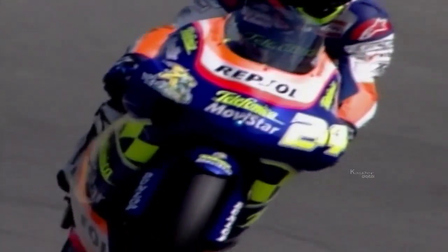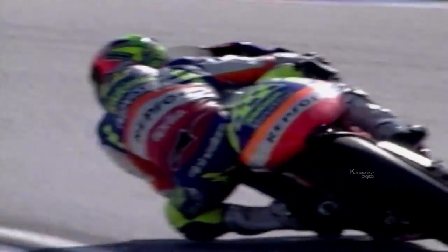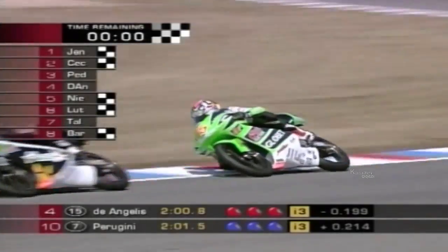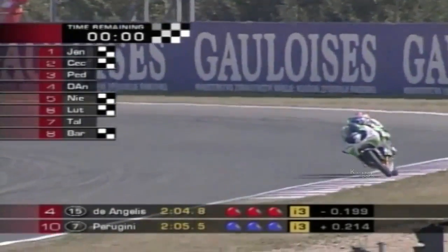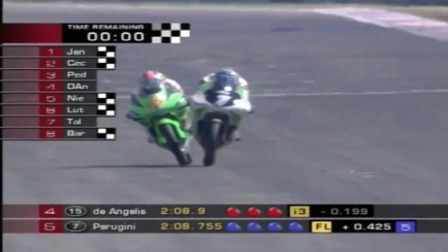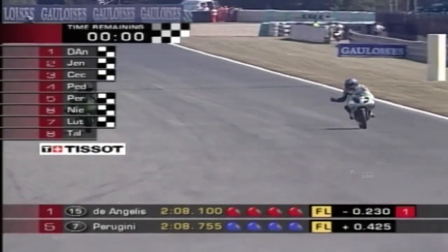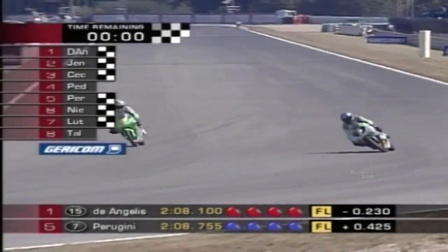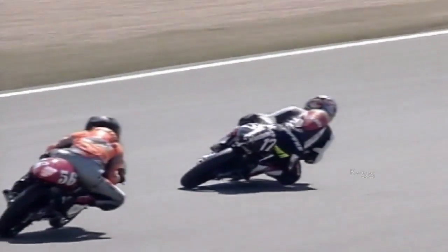Elias won the 125cc race here in 2001 but has gone five races without a podium after back-to-back wins in Spain and France earlier in the year. Alex de Angelis took pole for the first time since the opening race at Suzuka. He finished eighth here last year after starting from pole for the first time in his career. His qualifying time is the fastest ever lap of Brno by a 125. Steve Jenkner's second on the grid was his best ever qualifying result, and he narrowly missed out on claiming pole.